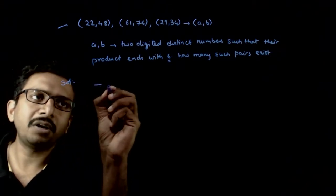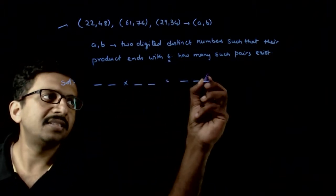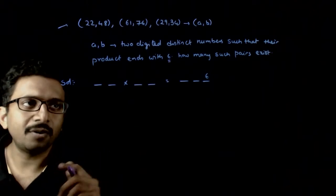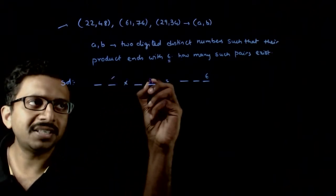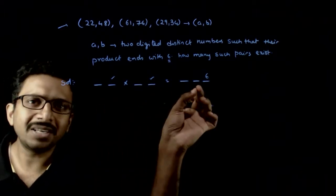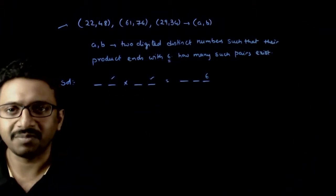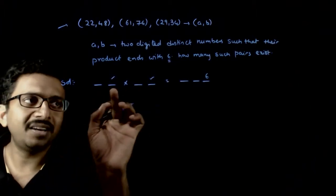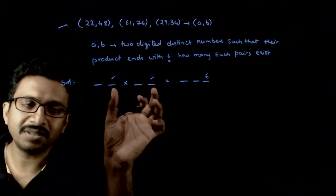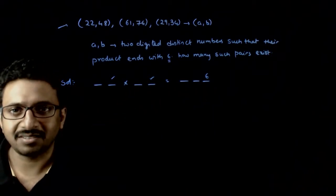If the product of two two-digit numbers has to end with 6, the important thing we need to control is the units digits of these two numbers, because the units digit of the product only depends on the units digit of the individual numbers. So what are the different possible last digits of these numbers so that the last digit of the product is 6?